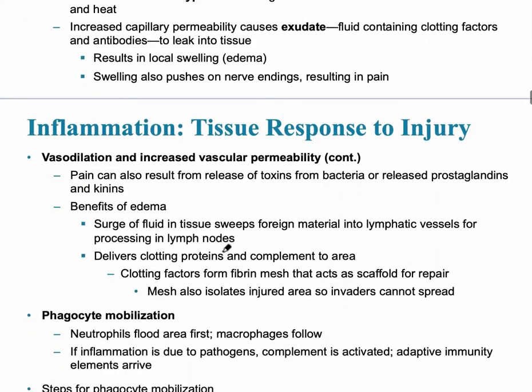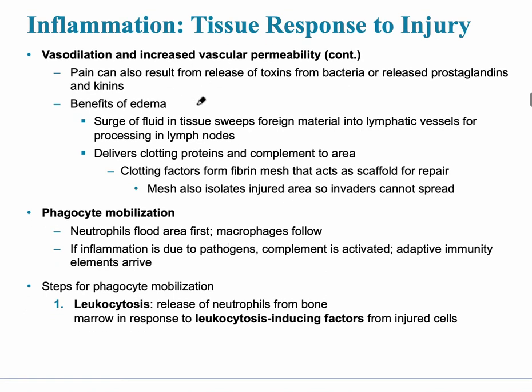The response to injury involves vasodilation and increased vascular permeability. There's a surge of fluid — that's a sign of inflammation and a good thing — because the surge of fluid sweeps foreign material into the lymphatic vessels for processing in the lymph nodes. Clotting proteins may also appear as needed. Then there's phagocyte mobilization: neutrophils are the first on the scene, and macrophages follow. If the inflammation is due to a pathogen, complement is activated and the adaptive immunity of the third line of defense plays a role as well.